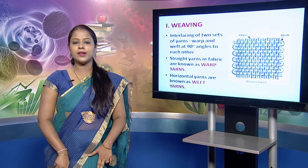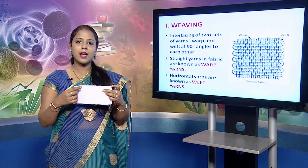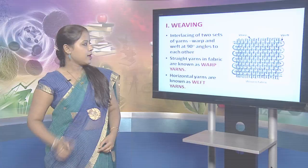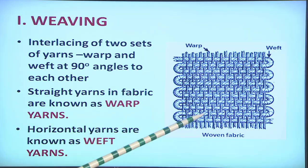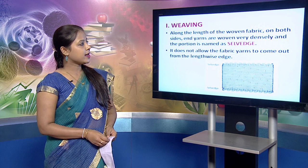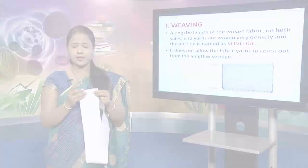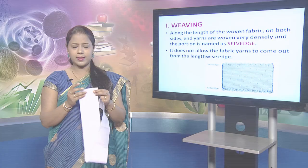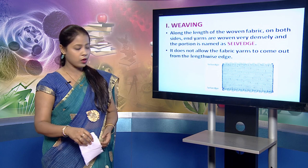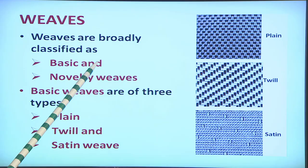This is a woven fabric. In a woven fabric, the yarns intersect at 90-degree angles to each other. Along the length of the woven fabric on both sides, end yarns are woven very densely and this portion is called the selvedge — the finished side of the fabric. These two finished edges are termed selvedges and they do not allow the yarns to come out from the lengthwise edge. Weaves can be broadly classified as basic and novelty weaves. The basic weaves are of three types: plain, twill and satin weave.